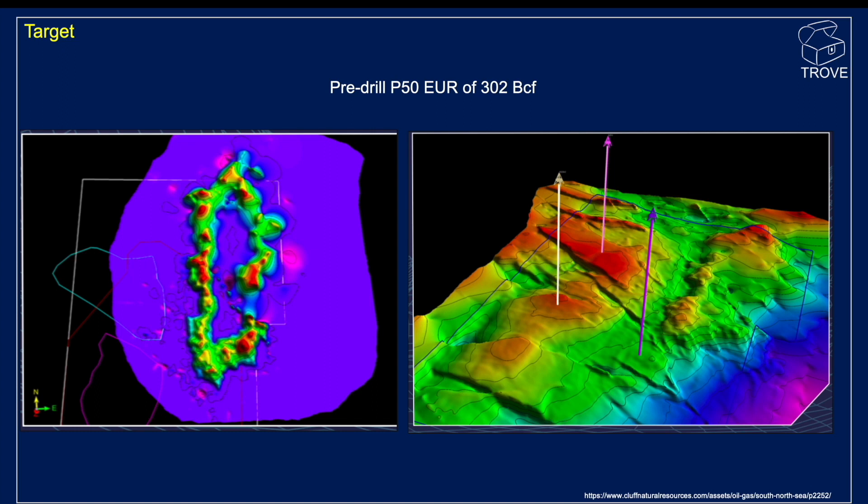The P50 expected ultimate recoverable is 302 BCF — remember that number, we'll revisit that later. There's the outline, and see more in the previous video.